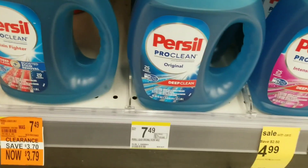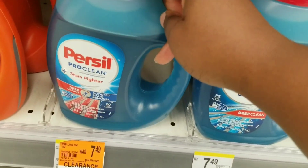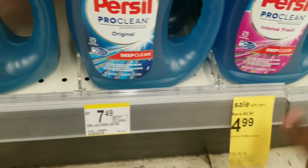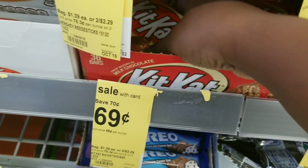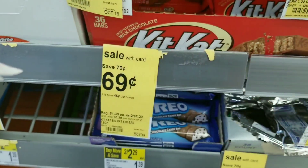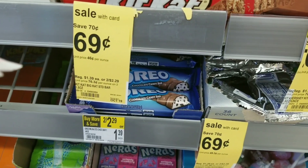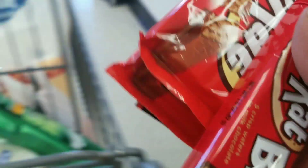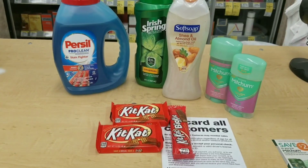I'm also grabbing this Persil on clearance for $3.79 — there's a $2 off coupon, but the regular can is $4.99. I'm grabbing the clearance one. Then I'm grabbing two Kit Kats for my kids — I need to get back on my keto so I'm not getting one for myself. I'm also grabbing one for my mom since we have a BOGO coupon. So I'm grabbing three Kit Kats total.